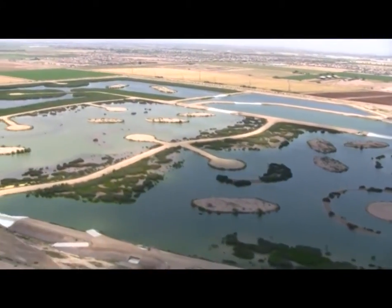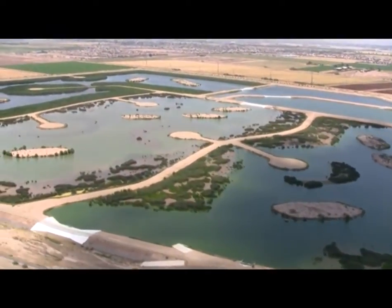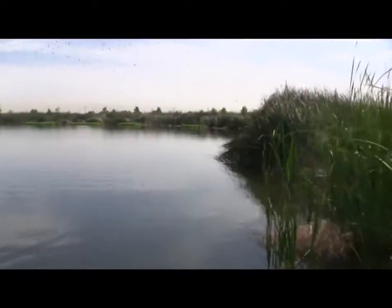The Tres Rios is really special. It started out on a local level, was able to grow into a larger project, look at other facets, and then finally we received a partner that was able to help us carry it to fruition.